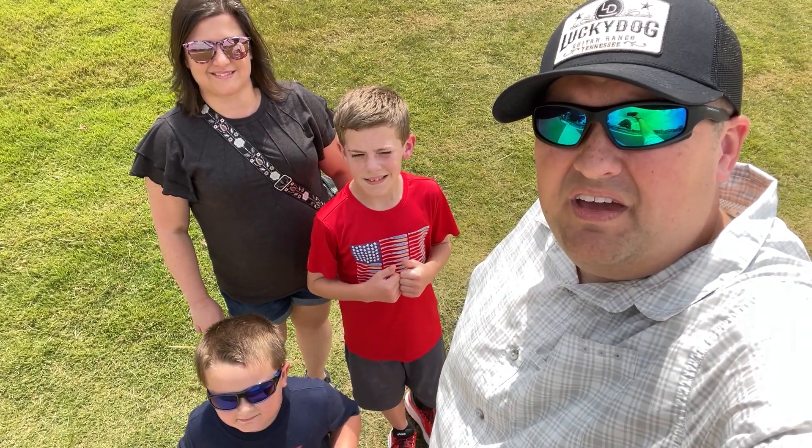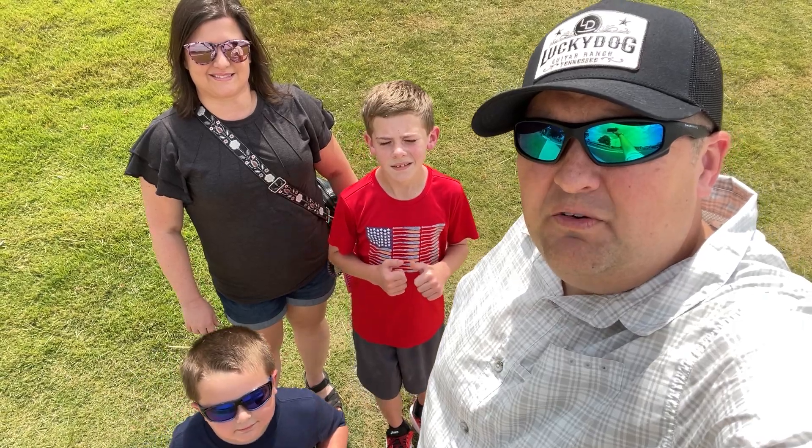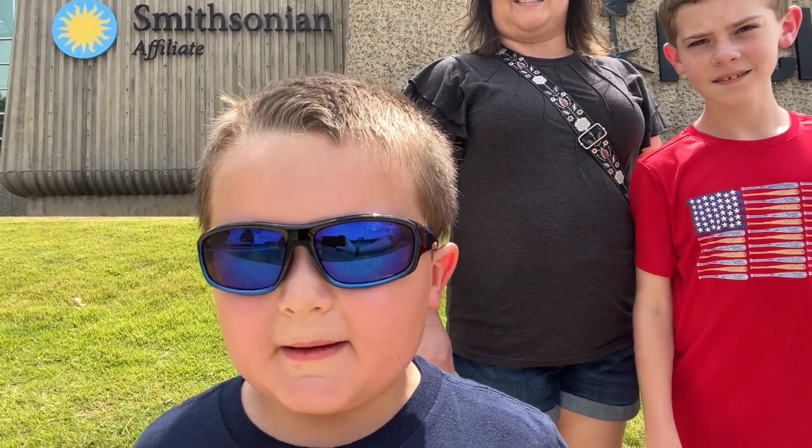Hey everybody and welcome! Today we are here in Huntsville, Alabama, getting ready to take you guys along with us to the U.S. Space and Rocket Center.